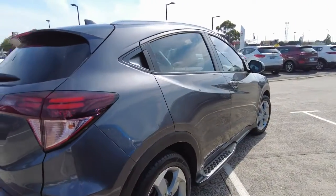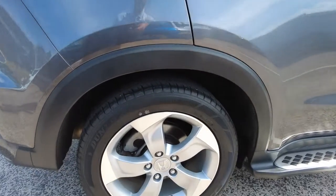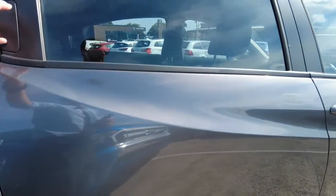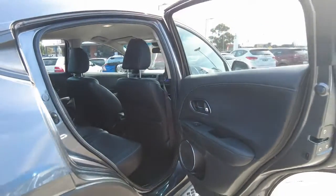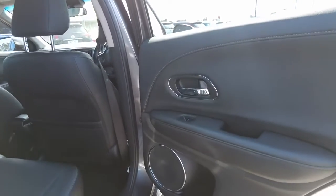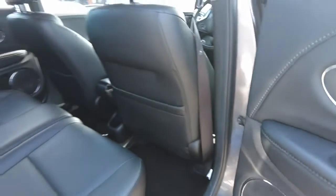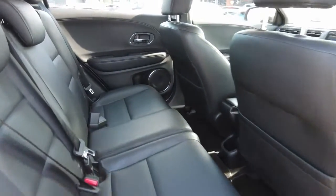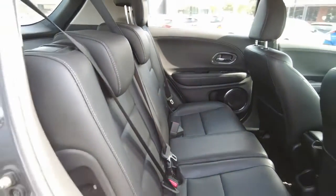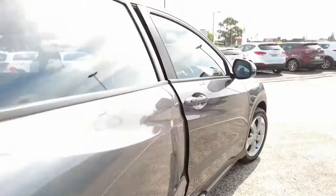Continuing through, the back right-hand quarter panel is in very good condition along with the back right-hand tyre — no gutter rash or anything that stands out. The back right-hand door is in very good condition with no marks, wear or tears. Peeking into the back right-hand door trim, we have a good amount of storage space and a nicely located speaker. The leather on the back seats is in very good condition with no rips or tears, and we do have ISOFIX points for both the left and right-hand side rear seats.